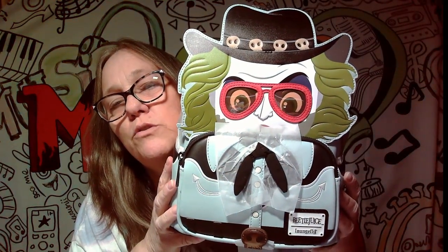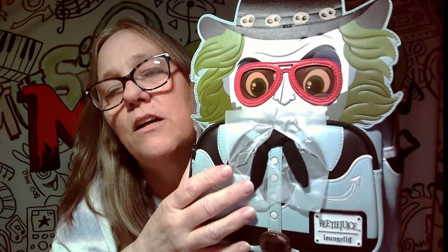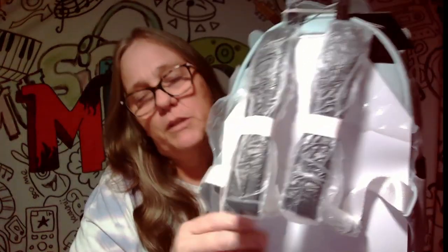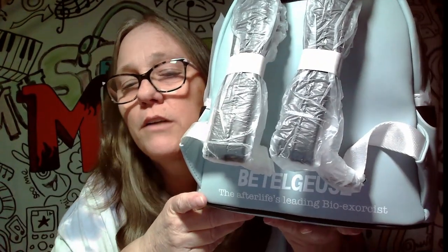The backpack they sent was Beetlejuice! So we got Beetlejuice, which is really cool. It has the glasses on it, here's a little bow tie — looks like a little cowboy with this hat on. Here's the back, let me see if there are any pictures... oh yeah, here we go: Beetlejuice, The Afterlife, leading to 'Bio Exorcist.' This is really a cute bag.